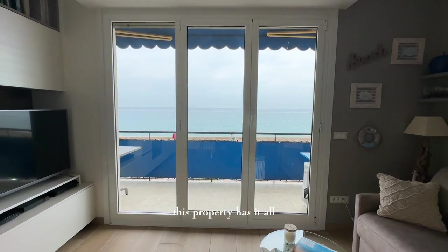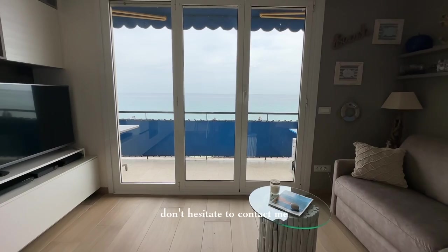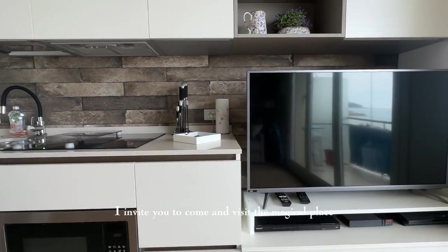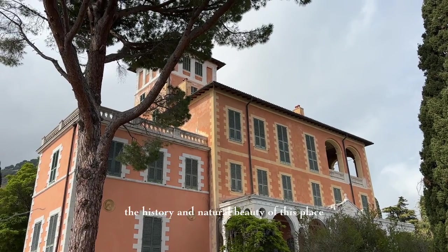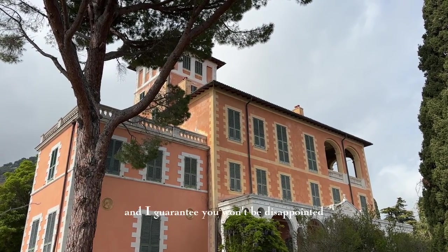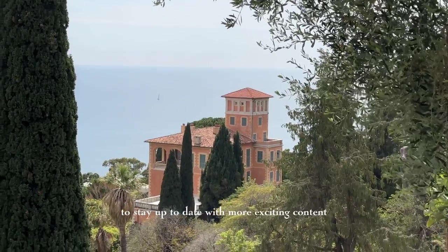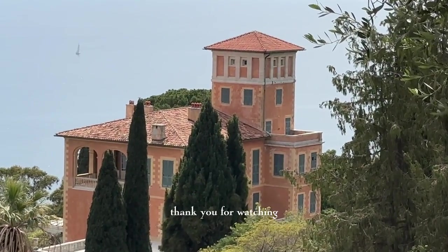Whether you're looking for a place to call home or a smart investment opportunity, this property has it all. If you're interested in seeing it for yourself, don't hesitate to contact me. And even if you don't invest in this specific property, I invite you to come and visit the magical Hanbury Gardens — the history and natural beauty are truly something to behold. Don't forget to subscribe and like this video to stay up to date with more exciting content about the French Riviera and beyond. Thank you for watching!